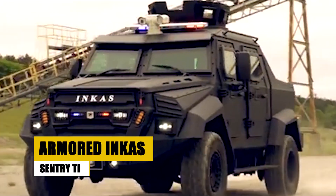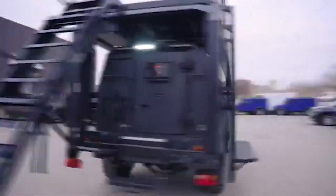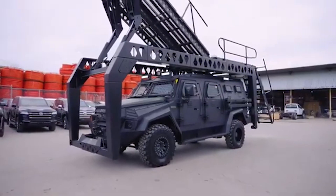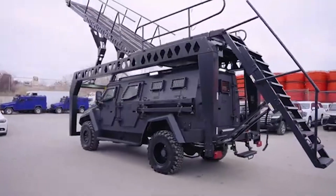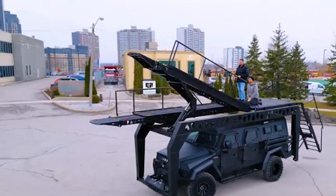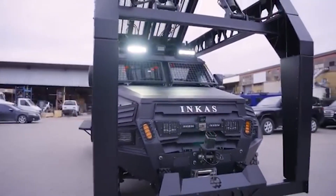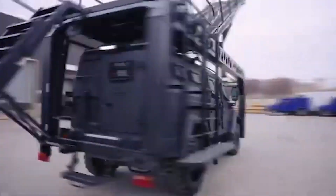The Inca Sentry TIV is a tactical powerhouse, providing unmatched protection against 7.62mm armor-piercing rounds. With its 6.7L V8 diesel engine, this vehicle can transport up to 10 personnel, making it a formidable presence in any tactical scenario. Its advanced surveillance and communication systems are crucial for coordinating complex operations. Customizable for various missions, it can serve as a VIP transport, security vehicle, or tactical support unit, making the Inca Sentry TIV a top choice for security forces around the world.